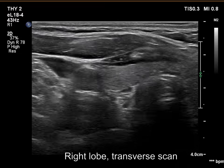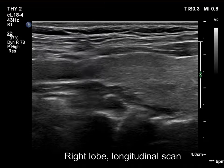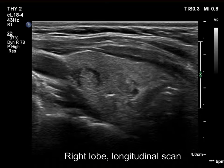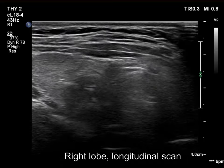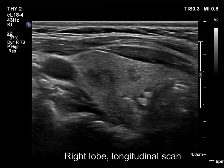The thyroid is econormal. The lesion in the upper middle third of the lobe remained unchanged. At the first exam, there was a hypoechoic area in the middle lower third of the lobe. This lesion has disappeared.